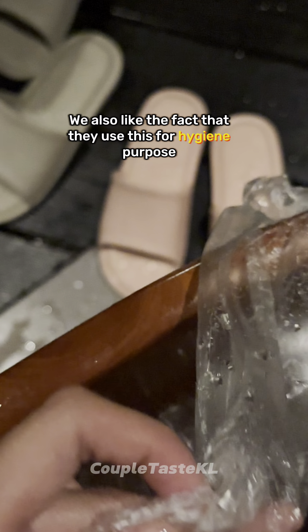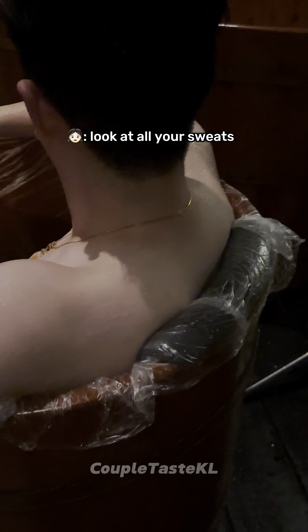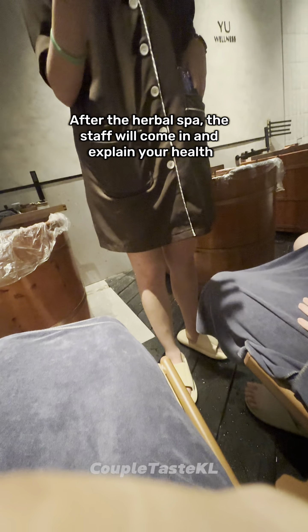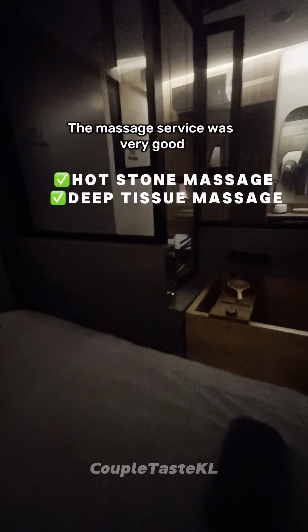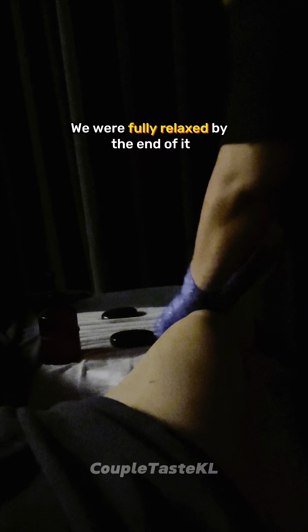We also like the fact that they use this for hygiene purposes — look at all your scrubs. After the herbal spa, the staff will come in to explain your health based on your face. Then we moved on towards our massage. As expected, the massage service was very good and we were fully relaxed by the end of it.